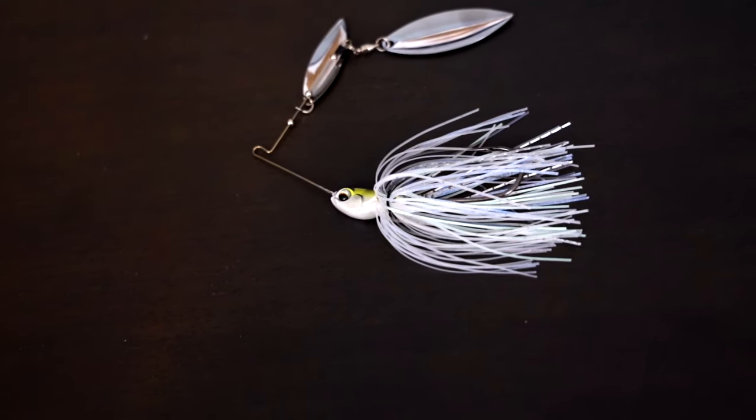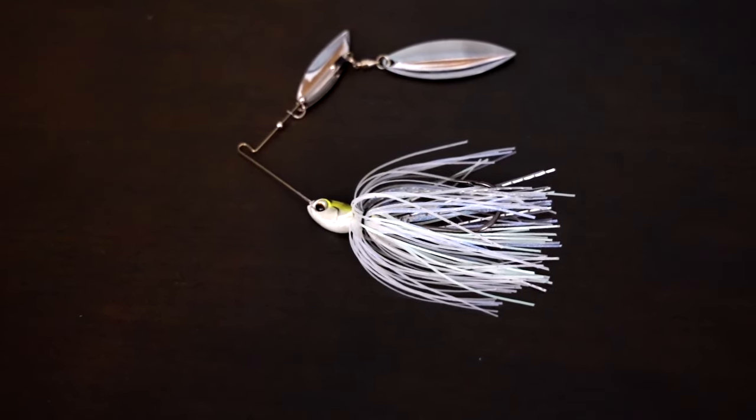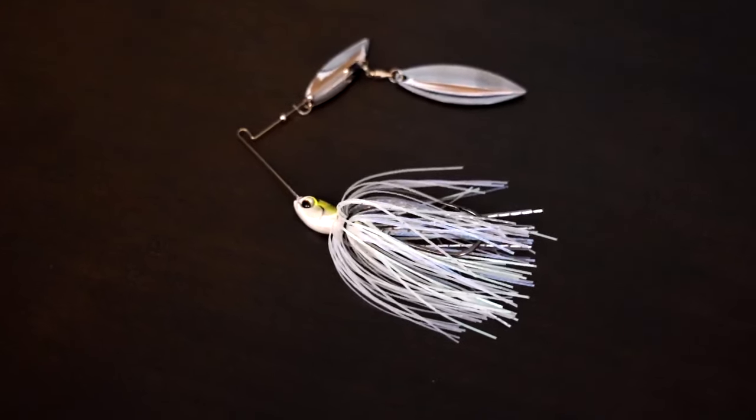Let's talk about what makes the spinner bait so effective and why it catches so many bass in the fall. Number one is that fish are going to look to feed and eat as much as they can for the fall and winter months. They know they've got to put on a lot of weight, so they're going to eat everything they can. If your lake has shad, that's going to be the most abundant forage and the easiest to get. A spinner bait mimics shad better than any other bait out there — it literally looks like it has two giant shad on the blades, and then you have a little skirt that's a target for them to hit.